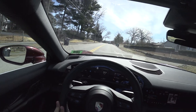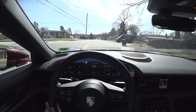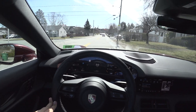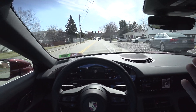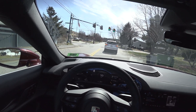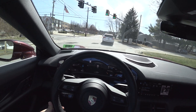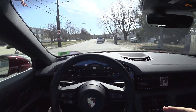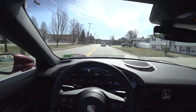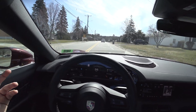This is still entry level — this isn't a Turbo S. This is my first time in a 4S; I've driven a Turbo, a Turbo S, and now the 4S. I'm not begging for more. Do I want to experience the Turbo S? Absolutely — launch control on the Turbo S is something else. But at the end of the day, I don't need it.